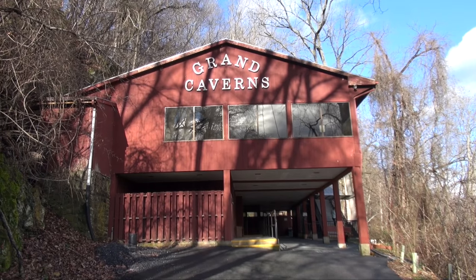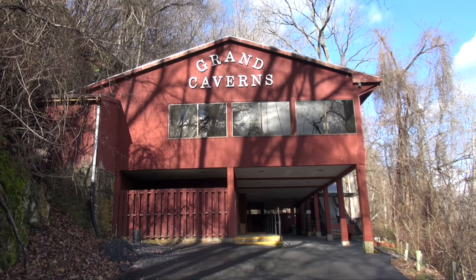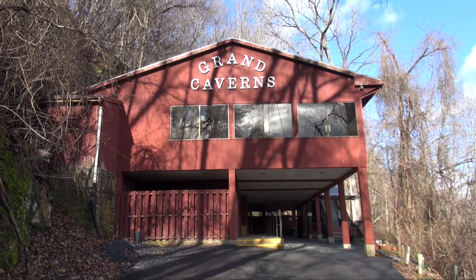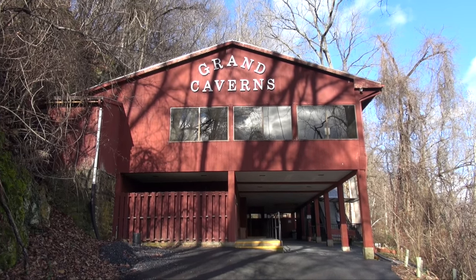So if your travels bring you to this part of Virginia, check out the Grand Caverns for a neat cavern-exploring adventure. If you enjoyed this video, please subscribe or follow me on Facebook, Twitter, or Google+. Links are in the description below. Bye-bye.